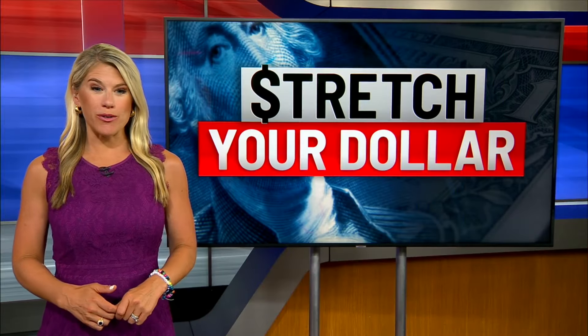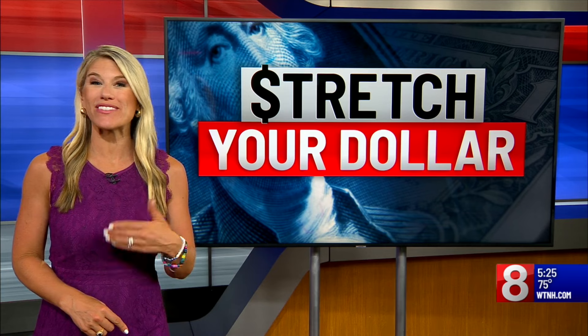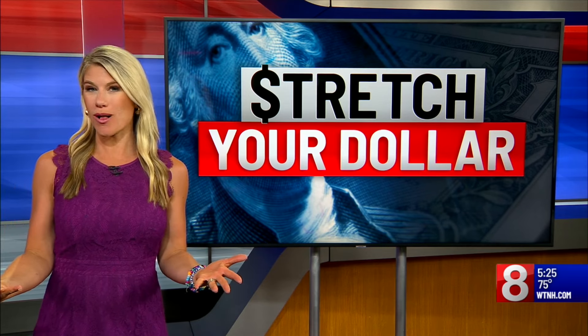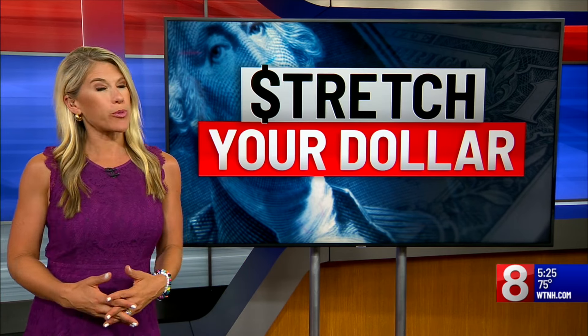Good morning everyone. You could call it a sales extravaganza — Target, Walmart, even TikTok, all with big sales days in July. But the king of them all is Amazon, with Amazon Prime Days kicking off tomorrow, July 16th and 17th. So we are stretching our dollar with some prep work you could be doing today to land even better deals.